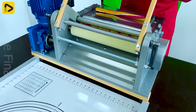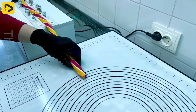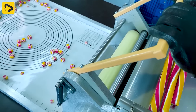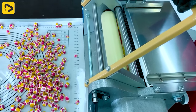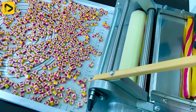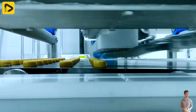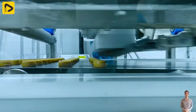In this video, we're eager to delve into the workings of the new caramel cutter. Get ready to uncover how these sweet treats are crafted. If you find these modern food industry machines fascinating, drop a two in the comments below.